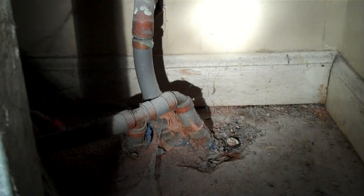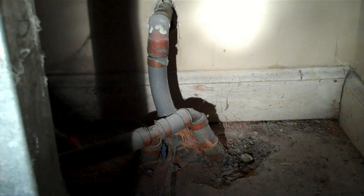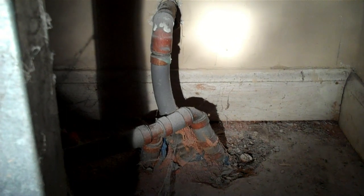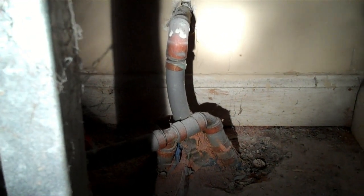What can compound the problem is when the polybutylene is actually running in from the street, because chances are it's going to be leaking in the near future. It's lasted this long, but still, there's a good chance it's going to be leaking, so you'd have to replace your line all the way out from the street to the house.